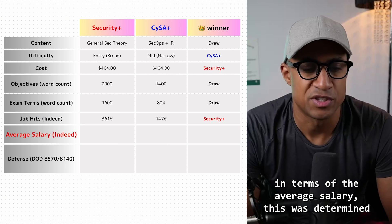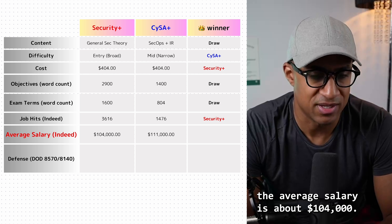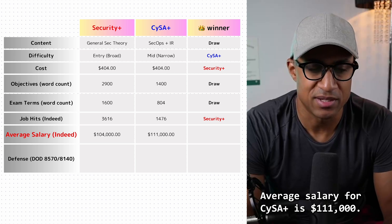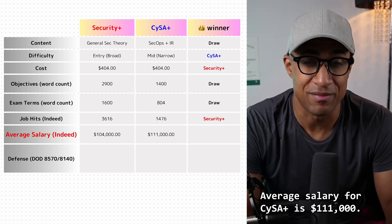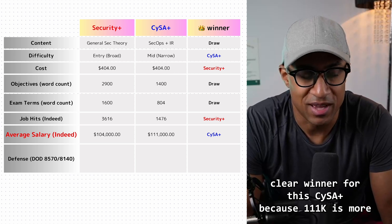In terms of average salary, also determined on Indeed, when you search CompTIA Security Plus it lists jobs and an estimated salary range. I added all of these up and averaged them — Security Plus comes out to about $104,000. The average salary for CySA Plus is $111,000. Clear winner here is CySA Plus.